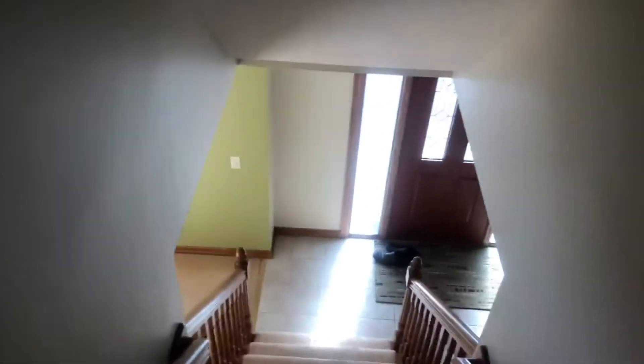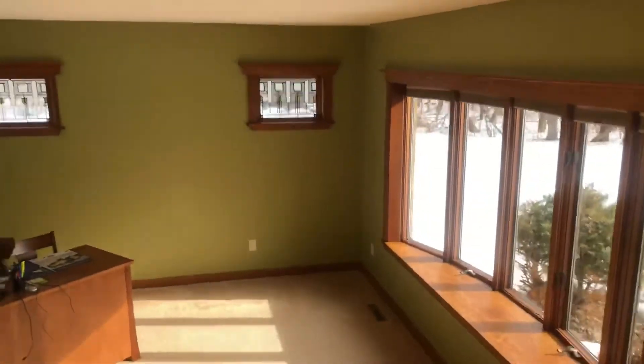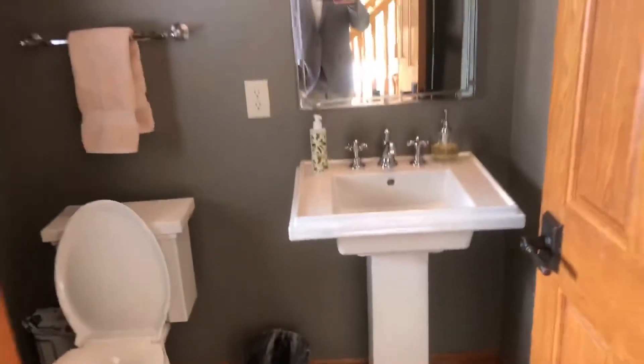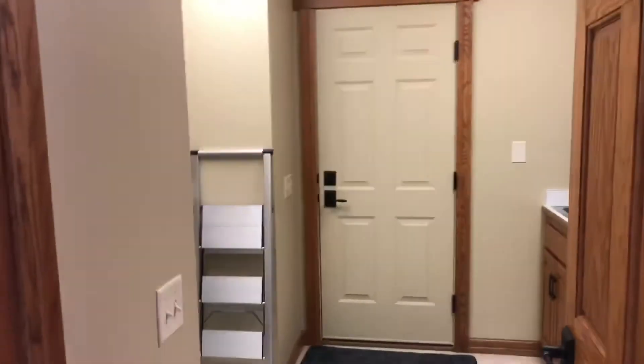As we head downstairs, we come to the entryway. There is an office off to the left here — a good-sized office right at the front of the home. We also have a half bath for the main level. Off to the left is access to a laundry room, mudroom, and access to two of the garage spaces.